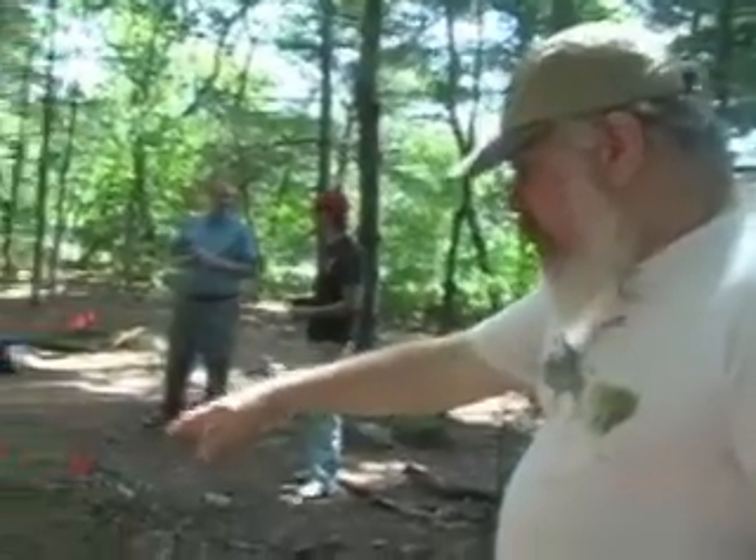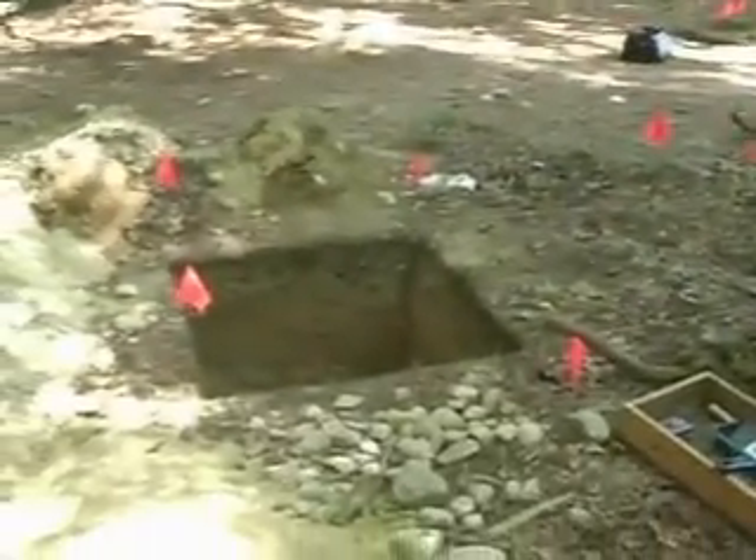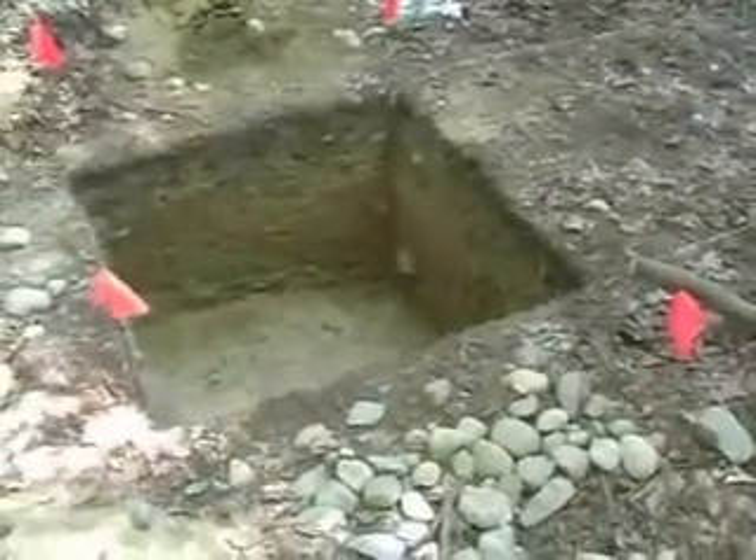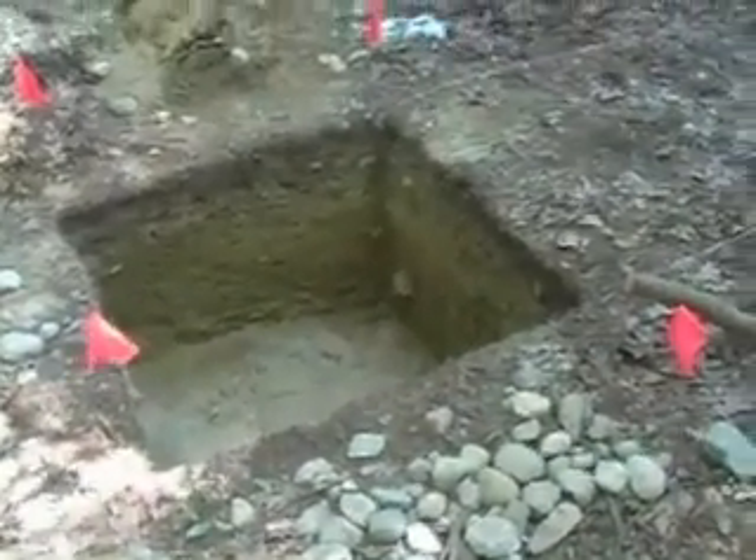He excavated it down — it's dug down into the underlying post-glacial sediments. And so we are expanding this unit to go this way to chase the feature, which is one of the things we do. This one we could get a radiocarbon date out of as well, because we've got the charcoal.